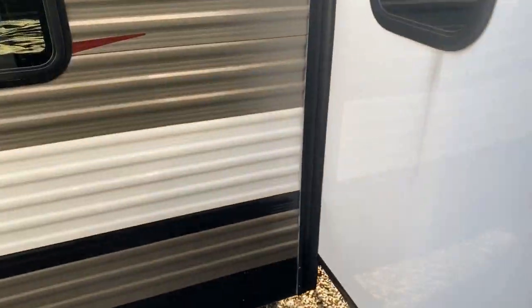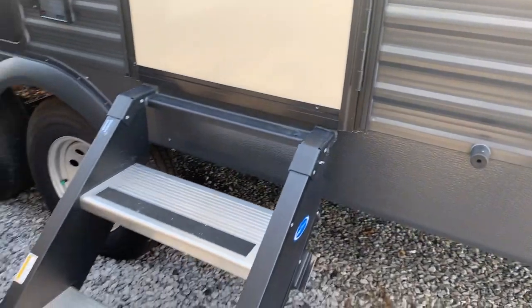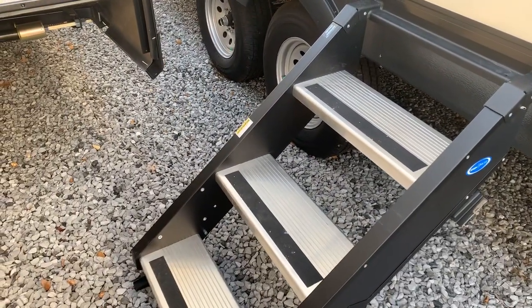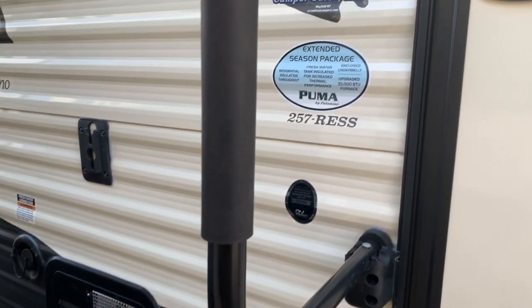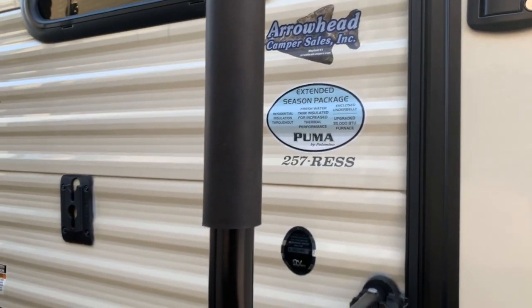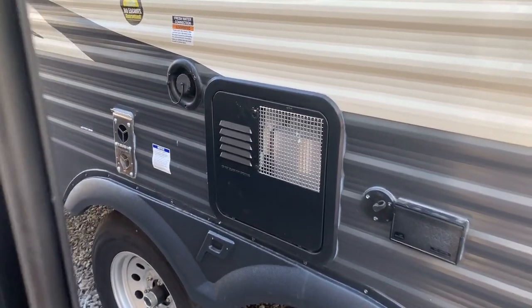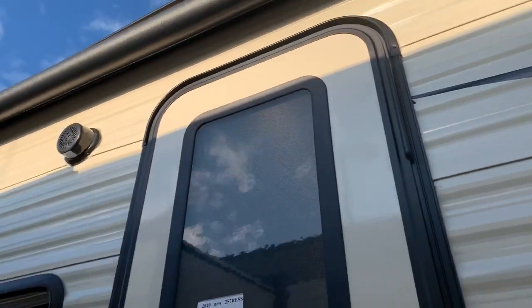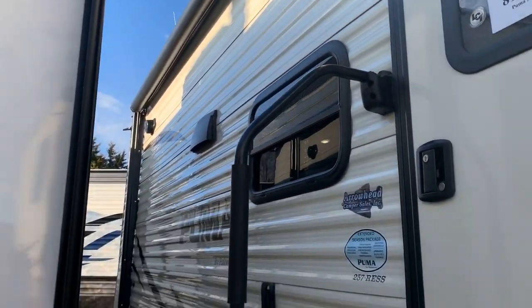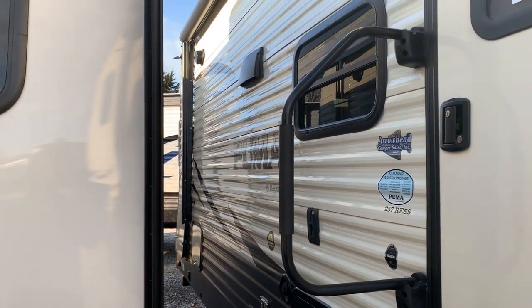On the outside, you'll notice we walked up and it does have solid steps — a really nice feature compared to the old-style fold-up steps. This unit does have the extended season package that Puma is promoting, with an outside TV hookup, six-gallon gas and electric water heater, and a nice-size electric awning. The awning starts right here and goes all the way down to the outside kitchen area. It has an electric light strip in it and outside speakers below.